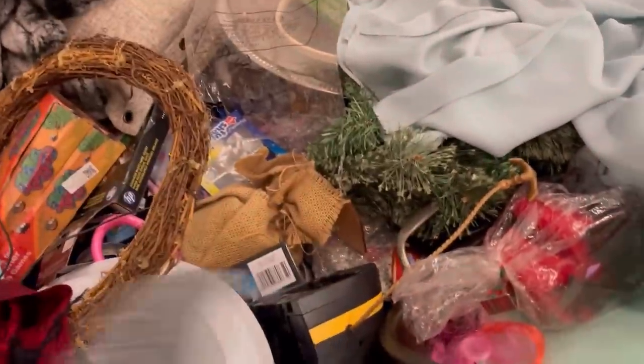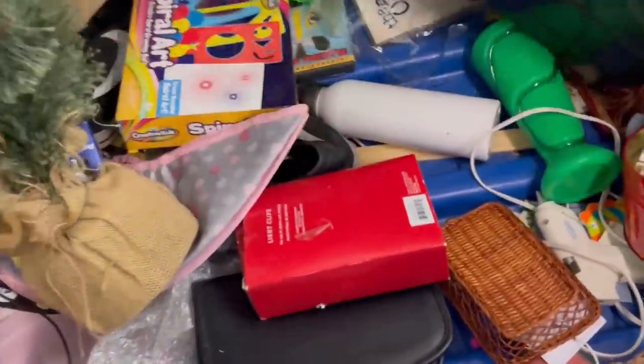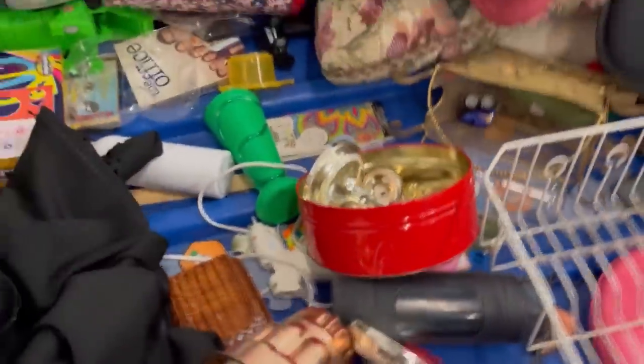Look at the little teapot — kind of in rough condition there. Pots and pans, I leave them behind. When you're at the bins, do you look at pots and pans? I feel like they're heavy and usually in poor condition.